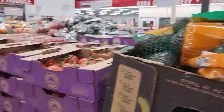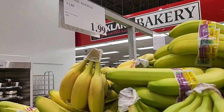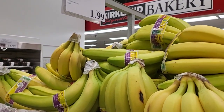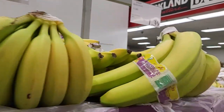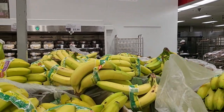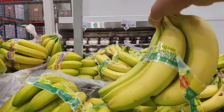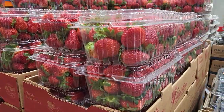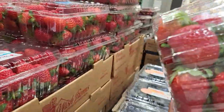$4.59 for six. Three pounds of bananas for $1.99 — and they actually went up, they were a little cheaper than that. Those are the organic bananas; the regular bananas are $1.39 for three pounds, and this is what three pounds looks like. You get two pounds of strawberries for $7.79.